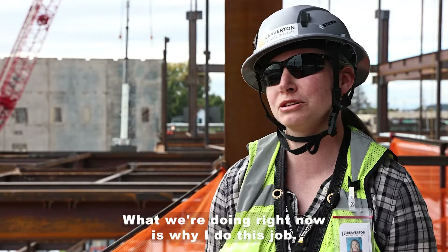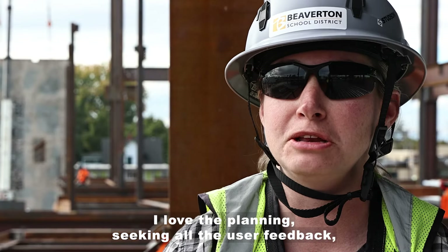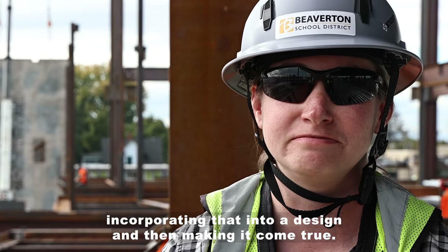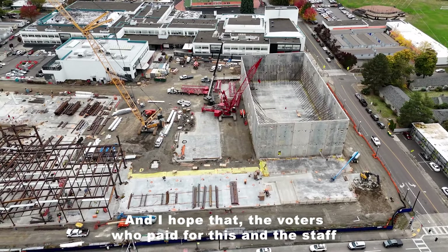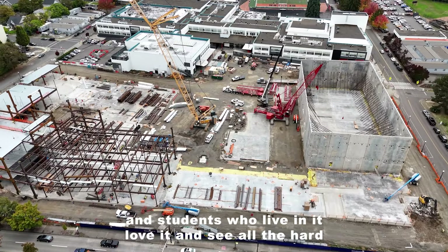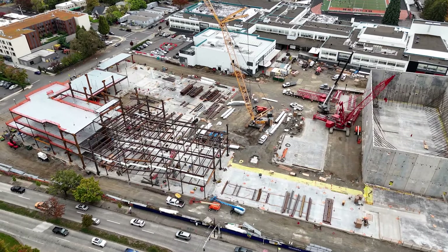What we're doing right now is why I do this job. I love the planning, seeking all the user feedback, incorporating that into a design, and then making it come true. I hope that the voters who paid for this and the staff and students who live in it love it and see all the hard effort and work that went into it and see themselves reflected in it.